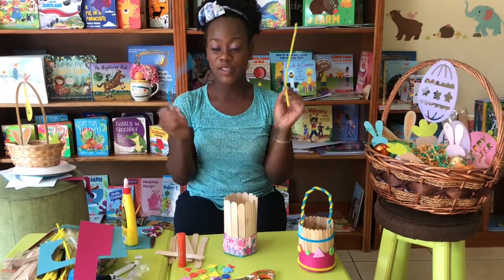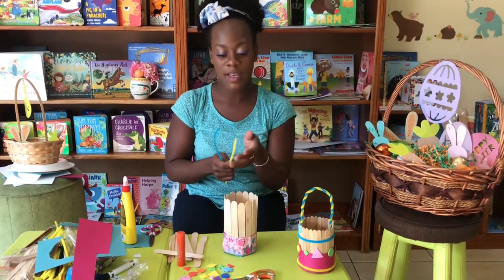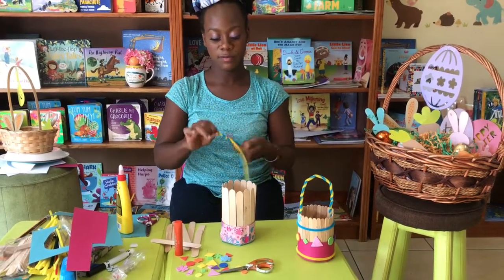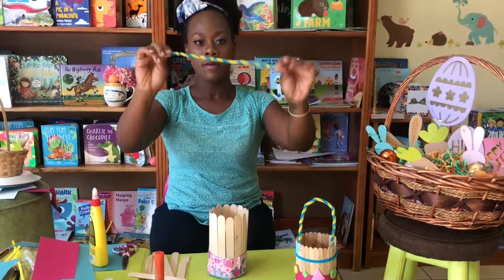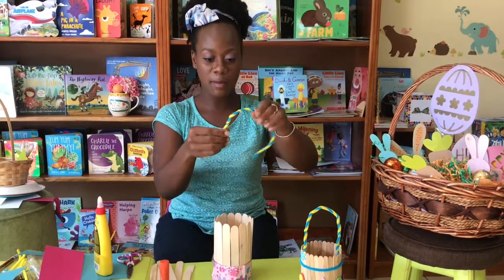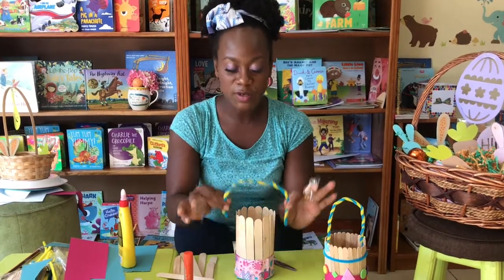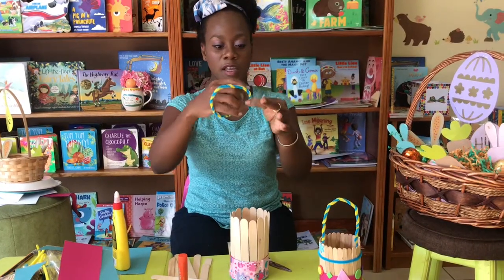I'll use pipe cleaners — I use two different colors because I want to give it a twisty candy-cane looking effect. Just twist them together. Take your time and just twist them around. Then you'll need another piece of tape — I'm going to cut this piece in two — and use it to secure each end of the basket handle.